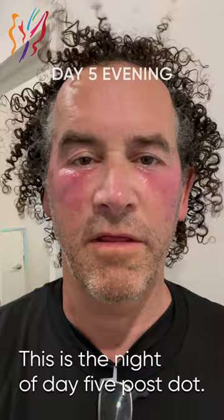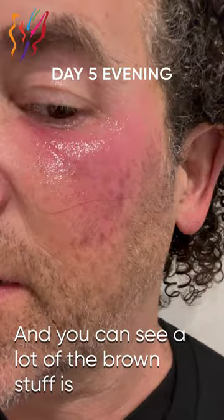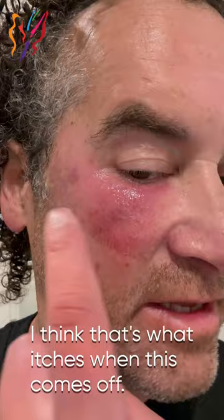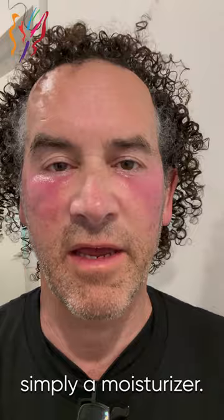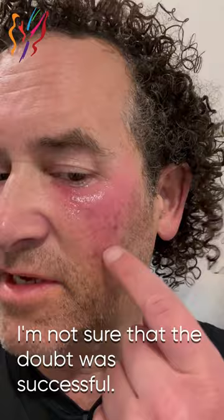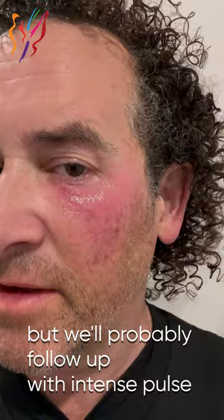This is the night of day five post-dot. You can see a lot of the brown stuff has fallen off — I think that's what itches when this comes off. I put a little thin coat of Aquaphor on. Hopefully by tomorrow I'll be using either a hydrocortisone or simply a moisturizer. Getting ready for the Bengals game — it looks fairly red still. I'm not sure that the dot was successful with some of the vascular areas, the little angiomas that Hope was trying to take care of. We'll probably follow up with intense pulse light for that.